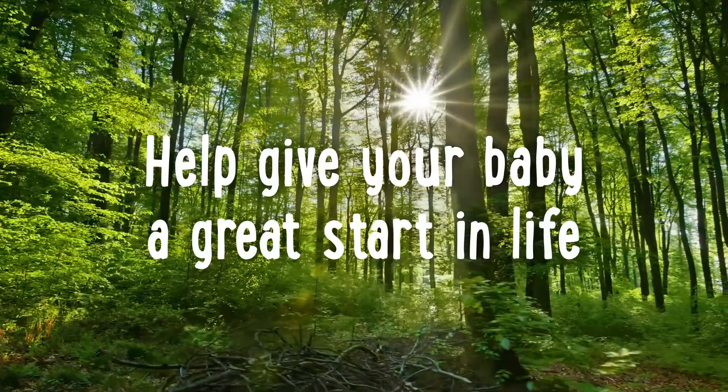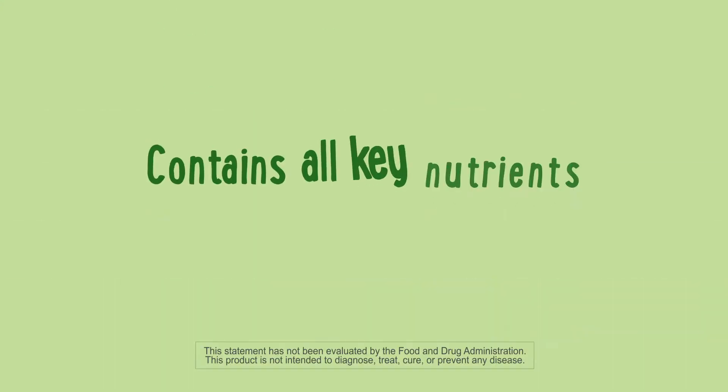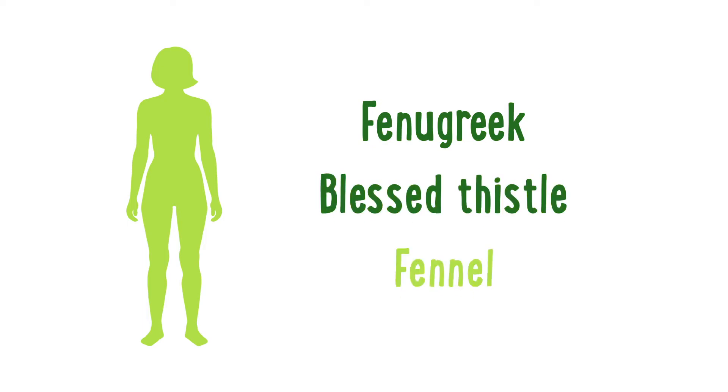Help give your baby a great start in life. Naturello Postnatal Multivitamin contains all key nutrients a breastfeeding mom needs, including herbs like fenugreek, blessed thistle, and fennel to help support your milk supply.